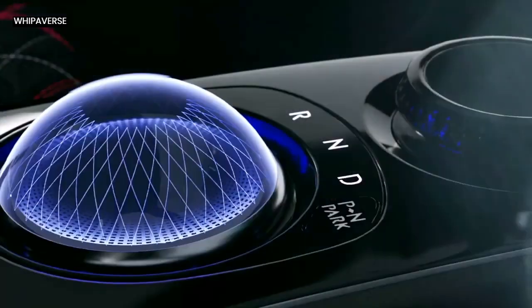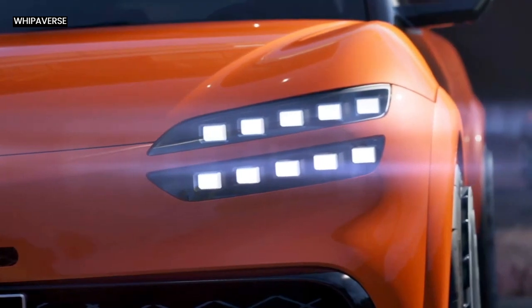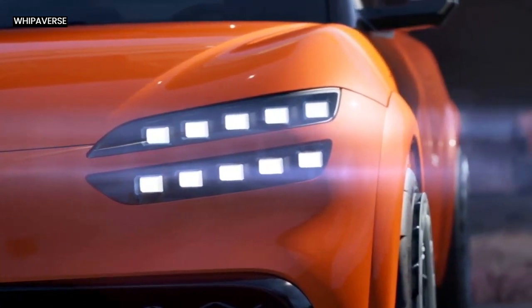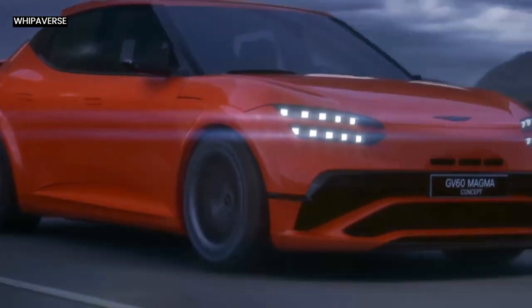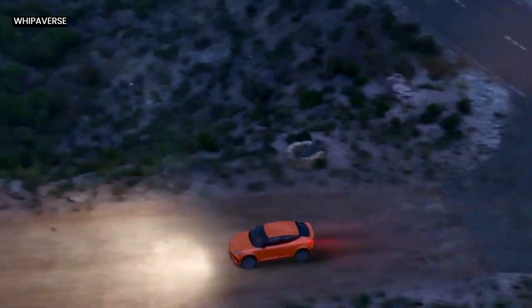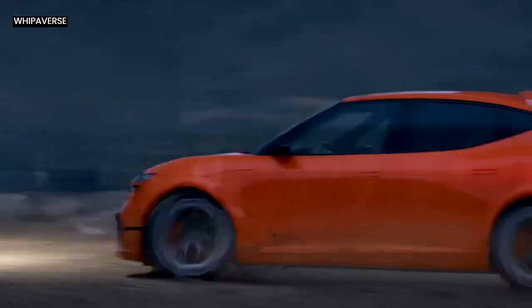In conclusion, Genesis has taken a daring move toward reinventing the electric vehicle market with the GV60 Magma Concept. It is positioned to be a turning point in automotive history because of its unique combination of enhanced performance, cutting-edge design, and an emphasis on forging a closer bond between driver and car.